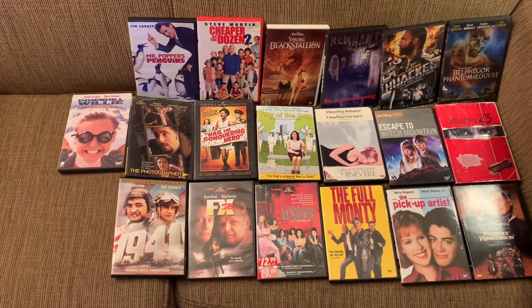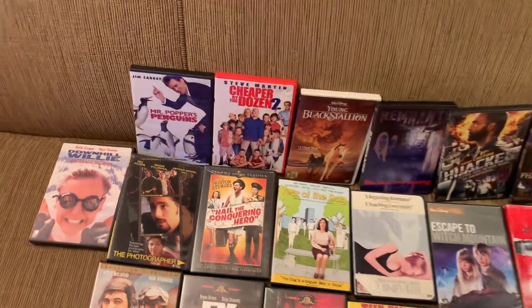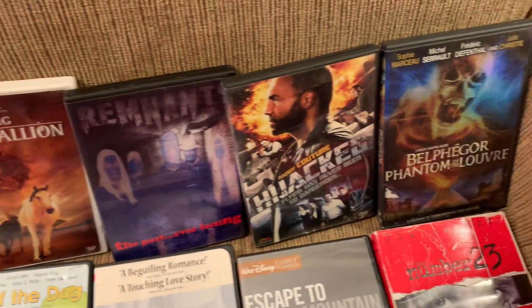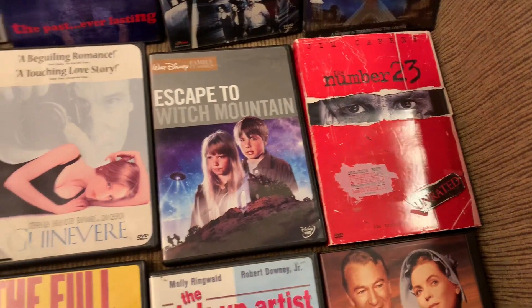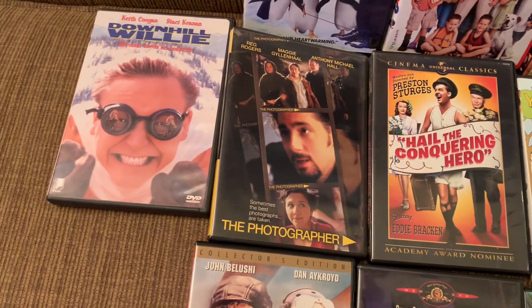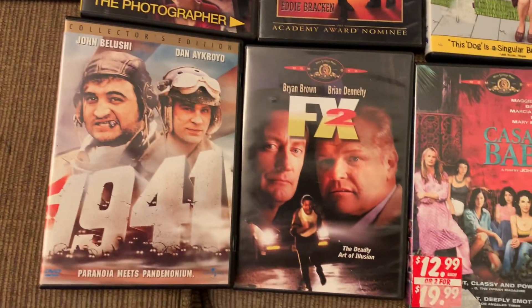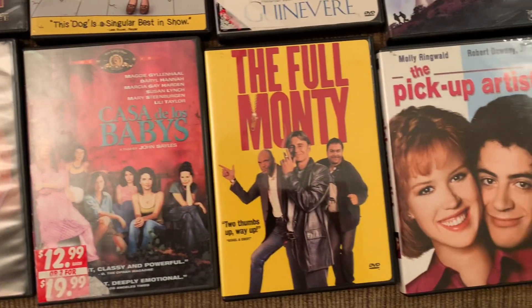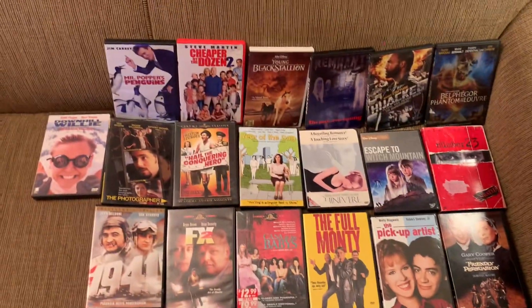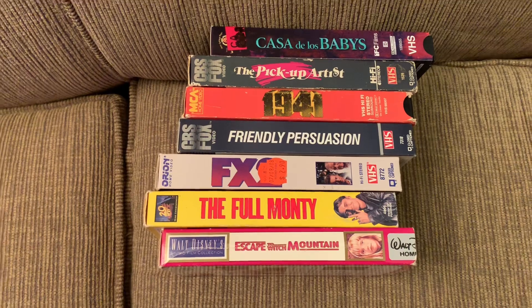I'll show you next what I got from the remainder of that flea market, followed by all the other places I went. Here are the rest of the items from the flea market, which will allow these VHS to be deleted.